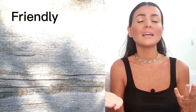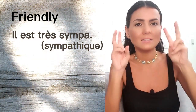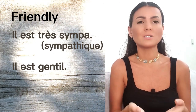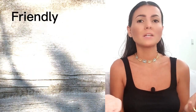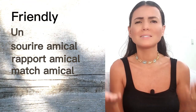The first one is 'friendly.' We will say 'sympa' which means nice, but it doesn't reflect the exact meaning — there's no friend dimension in it. We also have 'gentil,' which is like kind, so you can say 'il est sympa' — he's nice — or 'il est gentil' — he's kind. We do have the adjective 'amical' which means friendly, but we do not use it for people. You can say 'sourire amical,' 'rapport amical,' or 'match amical' — a friendly game — but don't say 'he is amical' about a person.